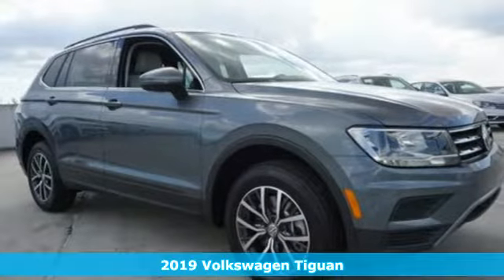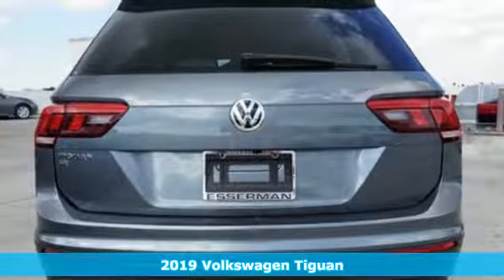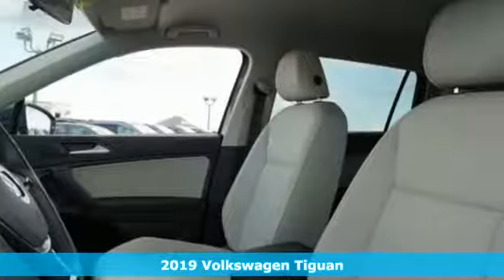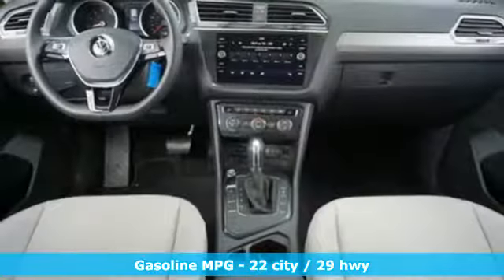It's a new 2019 Volkswagen Tiguan. Sophistication, space, and common sense are the essence of this adaptable utility vehicle. You'll look forward to every drive with features like these.